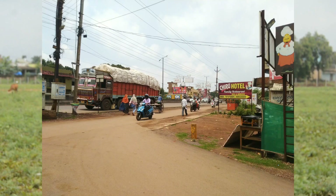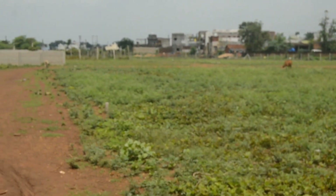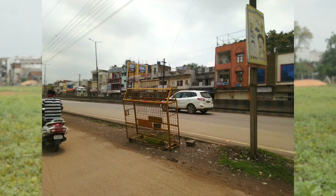This is a very prime location. As you can see, you are going to get a 25-foot road here, available in all plots. Speaking of connectivity, you will get a national highway at 300 meters.